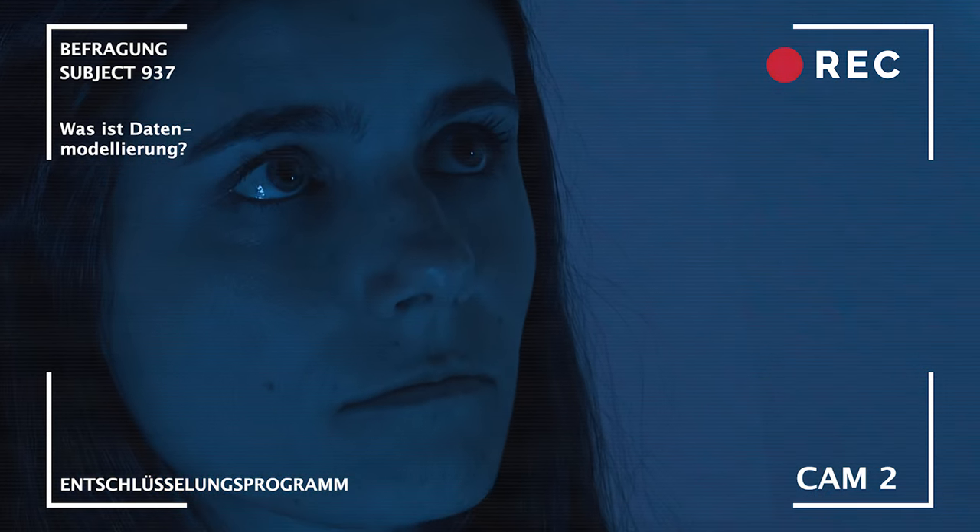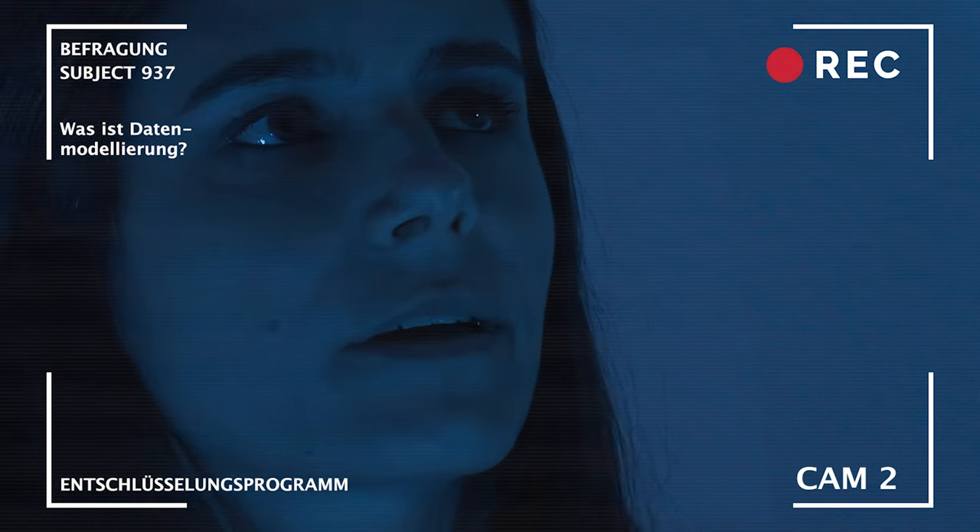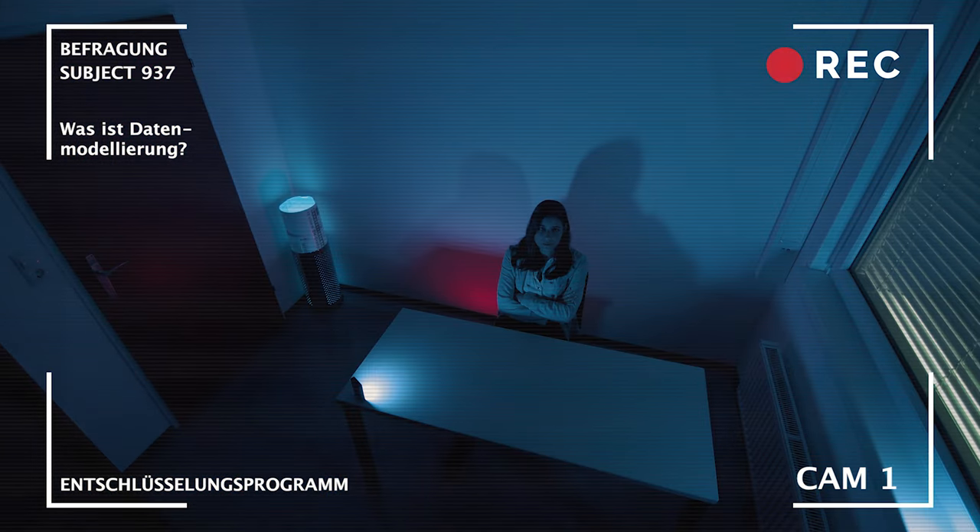Subjekt 937, wen nutzt das? Wenn man formalisierte Daten hat, kann man computergestützte Forschungsmethoden anwenden und auch sehr große Mengen an Daten analysieren. Datenmodelle vereinheitlichen große Datenmengen. Das unterstützt alle, die Daten erstellen wollen. Ein Datenmodell kann dafür auch als Kontrolle dienen. Daten können durch dahinterstehende Modelle leichter austauschbar und vergleichbar gemacht werden. Und durch die Arbeit mit Datenmodellen lernt man auch seine eigenen Daten besser kennen.